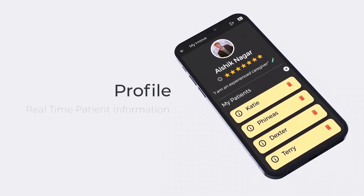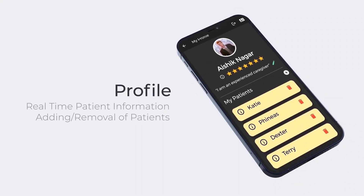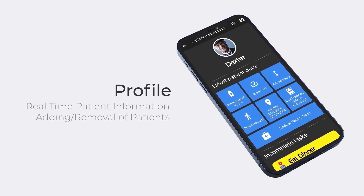And the profile tab, with access to comprehensive real-time information of patients and adding and removal of patients.